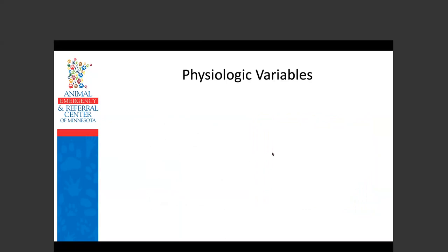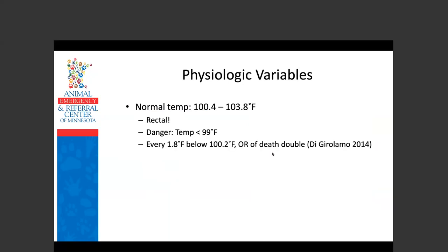Physiologic variables to assess on triage. Temperature — normal temp in a rabbit is 100.4 to 103.8°F; take it rectally, going in a couple of centimeters. The danger area is below 99 degrees. One study showed that for every 1.8°F below 100.2, the odds ratio of death doubled. Another more recent study showed that rabbits presenting for anorexia and lethargy with a temperature less than 97.9°F had an odds ratio of death about five times that of other rabbits.